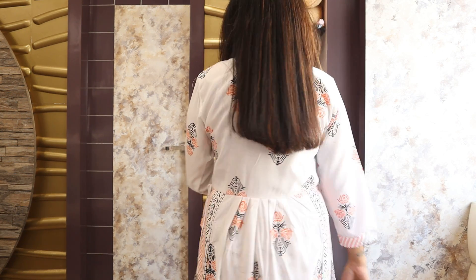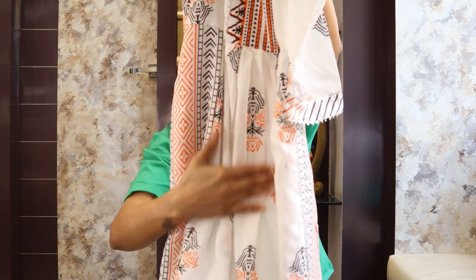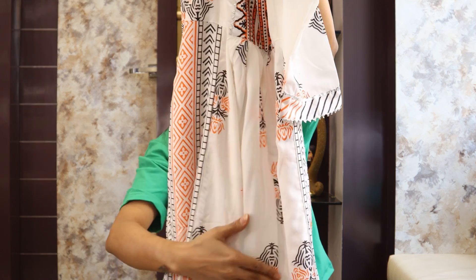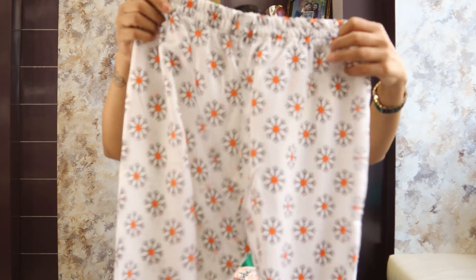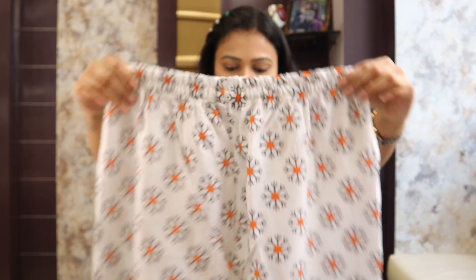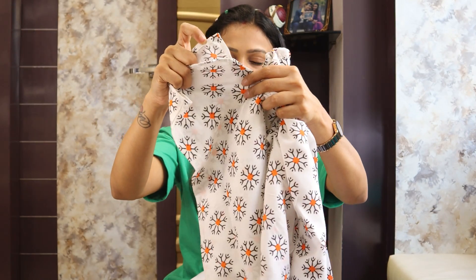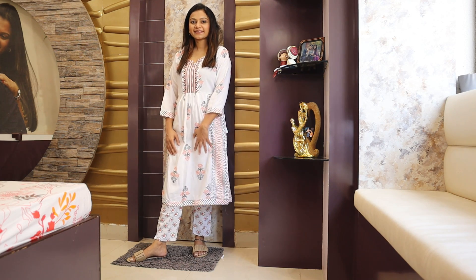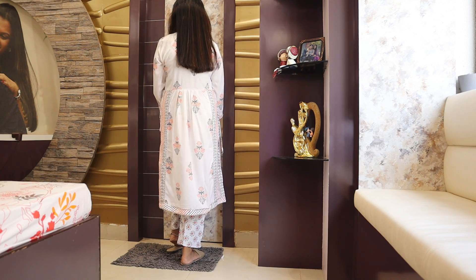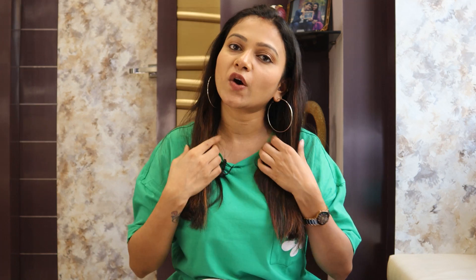The back side has the same prints. The skirt length is knee length and it has a pleated skirt. The pant is ankle length, printed, and fully elasticated. The pant also has a cut at the bottom. The fabric is very soft and the material is soothing. Price-wise, I liked this set — it looks pretty smart and you can wear it for daily wear, school, or college.